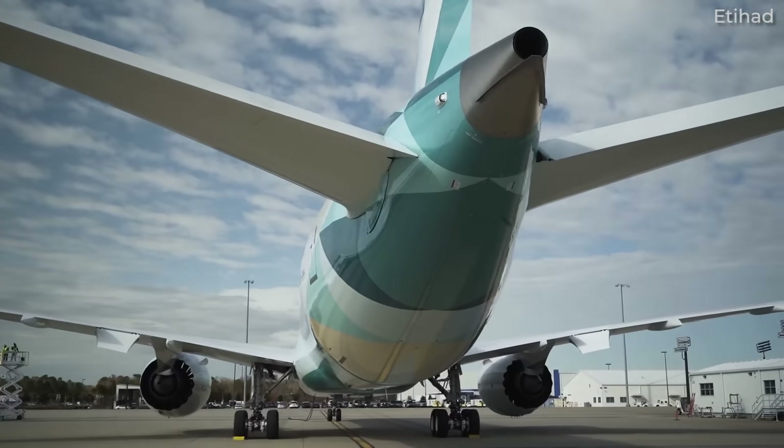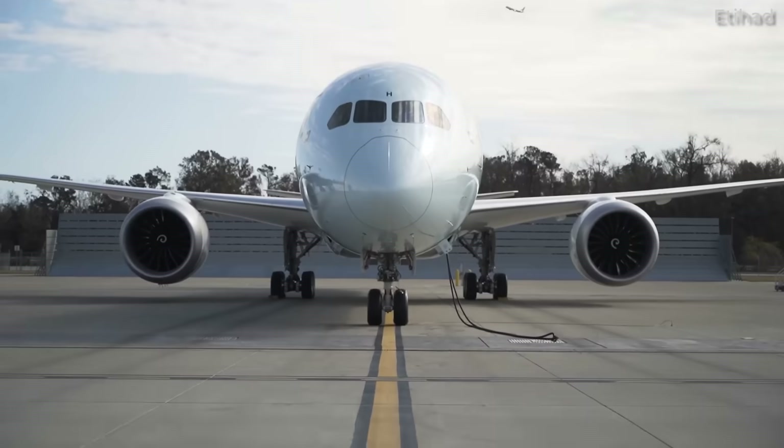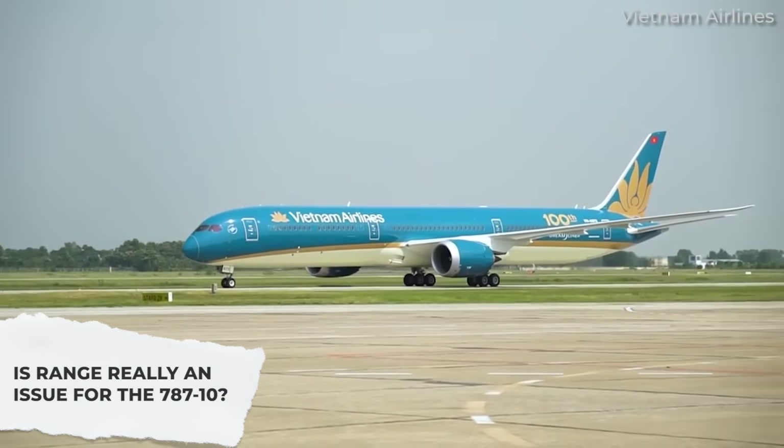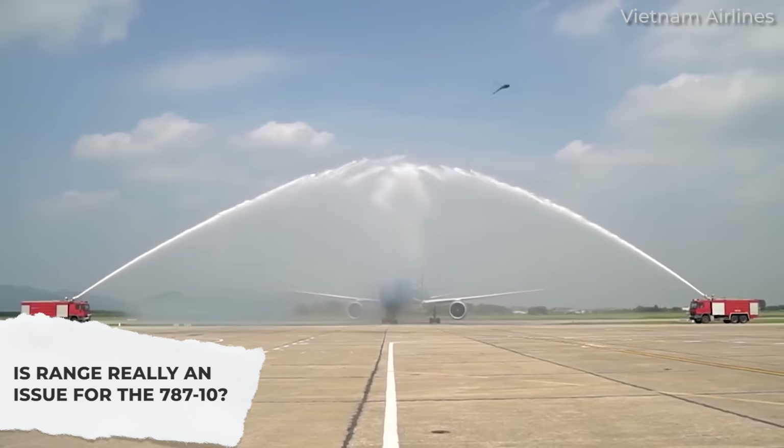In this video, we take a look at the 787-10's characteristics as well as how airlines are specifically using this higher-capacity Dreamliner, examining some of the longest routes that the jet is being deployed on. So, let's get started.